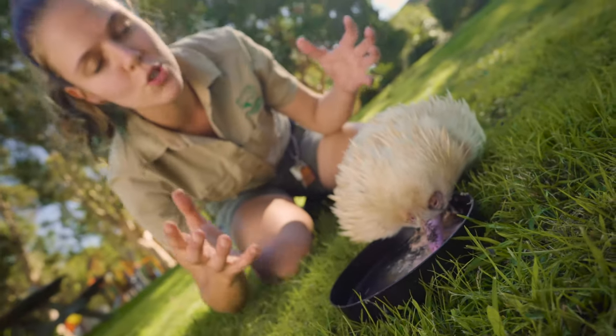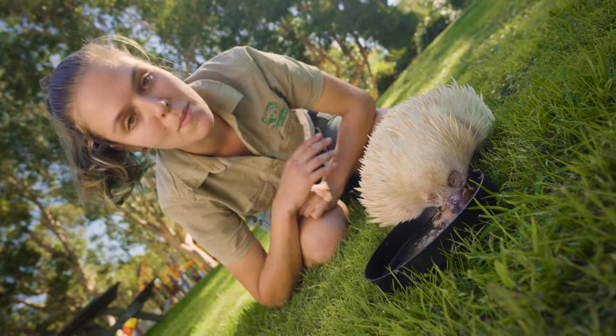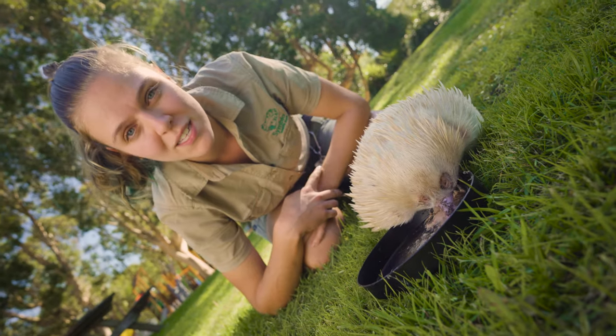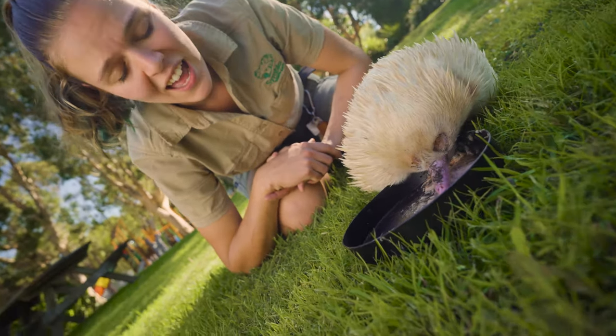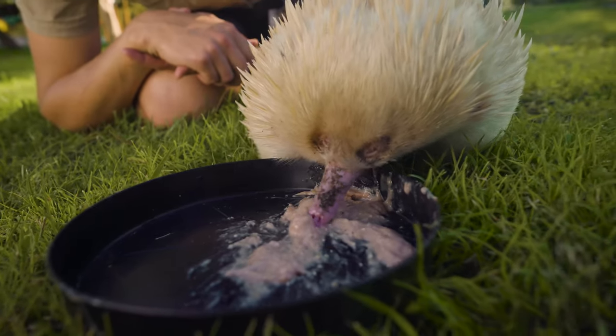Long-beaked echidnas are about double the size of a short-beaked echidna, have a longer beak, a longer snout, and they don't have so many spines all over them — they are mainly covered in hair. But unfortunately there are not too many of them left out in the wild because they are eaten as a delicacy, so they're hunted. And I can't imagine they would be too tasty either.